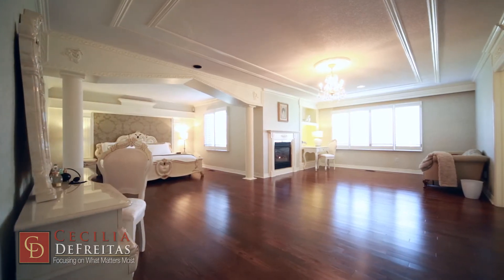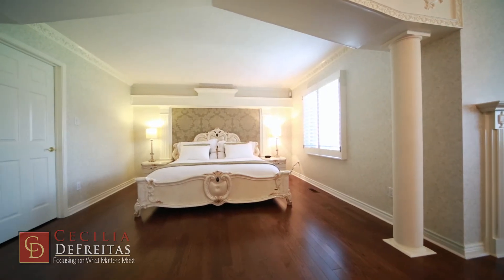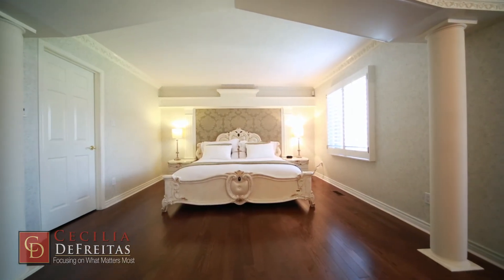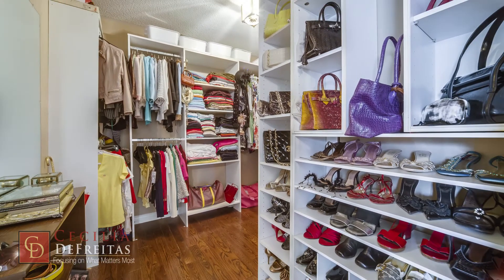The master bedroom is very large and more than enough for a king bed and a cozy sitting area. You will be delighted by the two walk-in closets filled with closet organizers.